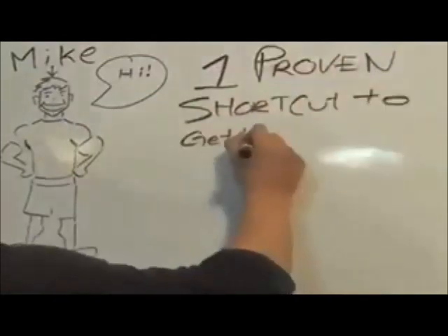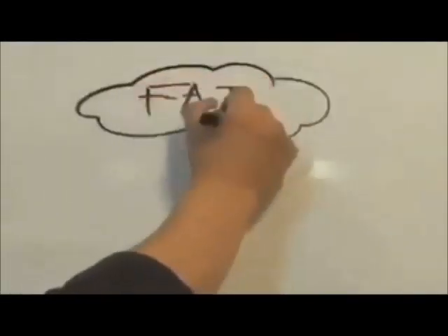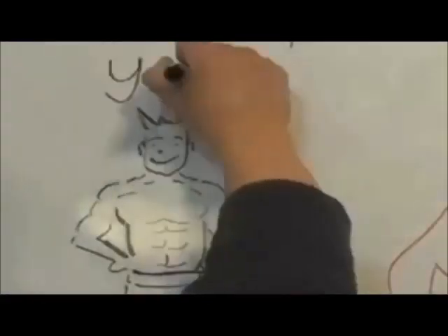Hi, I'm Mike. In this presentation, I'm going to tell you about the one proven shortcut to getting a ripped body and six-pack abs. This shortcut burns your belly fat and gets you a toned, muscular body like a fitness model.